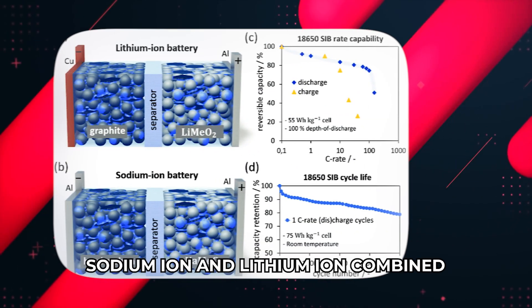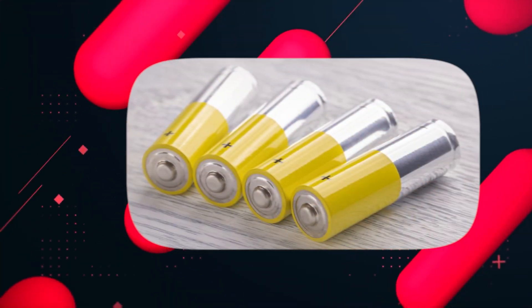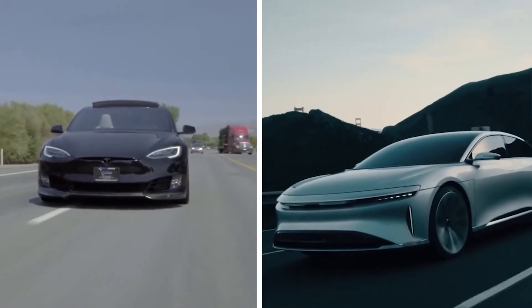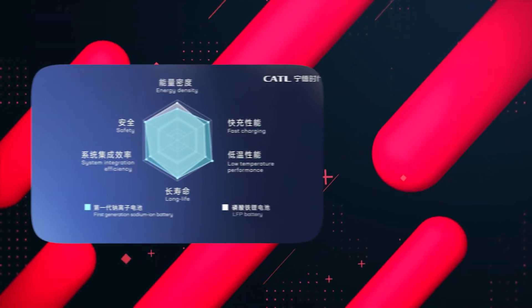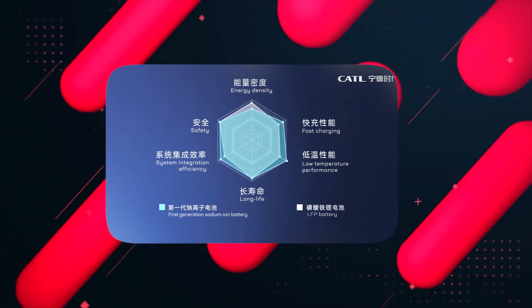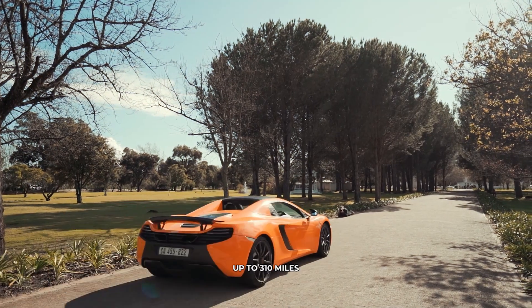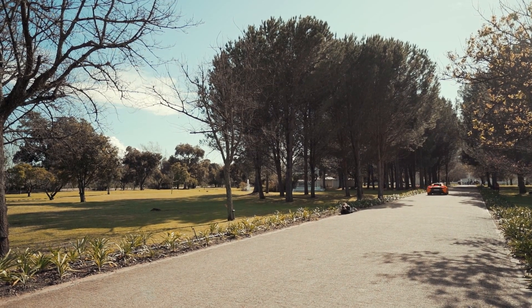Some might argue that sodium-ion batteries have a limited range, and traditionally they have satisfied the requirements of models up to 248 miles of range. However, CATL ingeniously combines sodium-ion and lithium-ion batteries, resulting in a boosted range of up to 310 miles. The future of long-distance electric travel is bright.